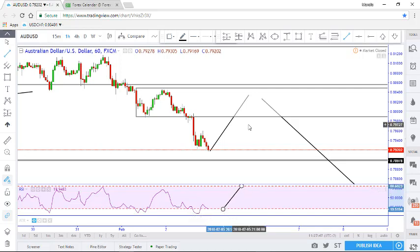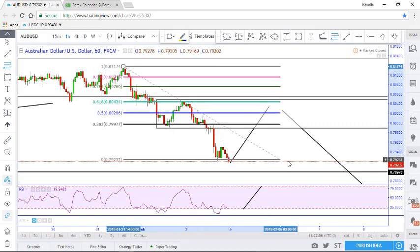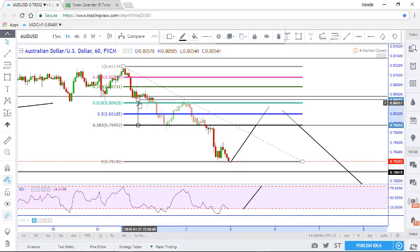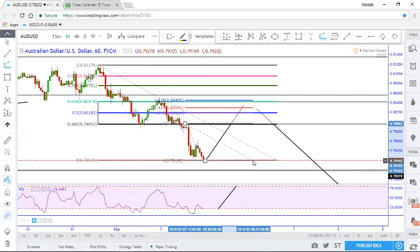As I take my Fibonacci tool from this swing high to this swing low, you'll notice that I get a 61.8% retracement at these resistance levels, and a retracement at these support levels. Now as I take my Fibonacci extension tool from this swing low to this swing high, you'll notice that our 161.8% extension aligns with our 61.8% retracement.